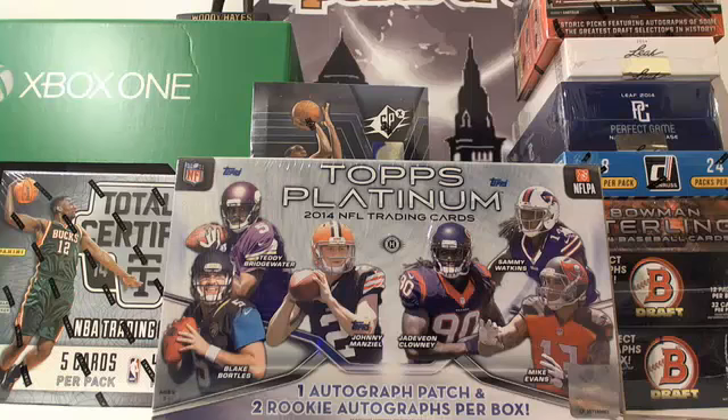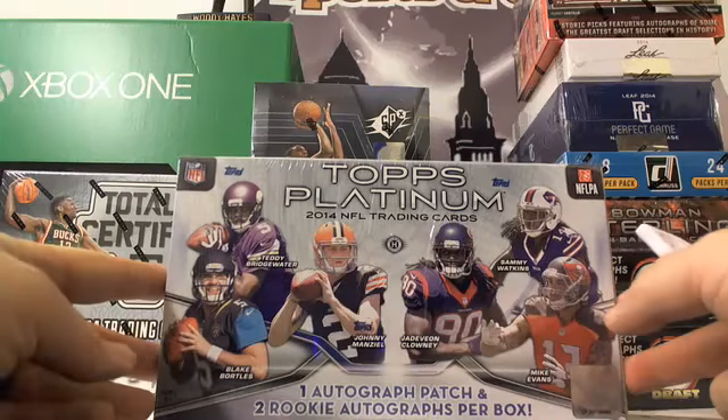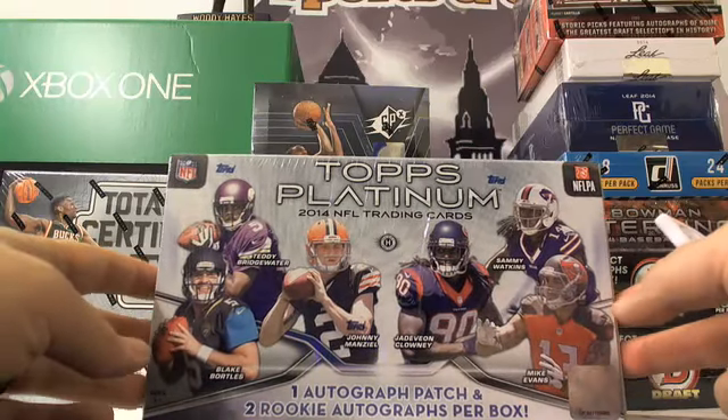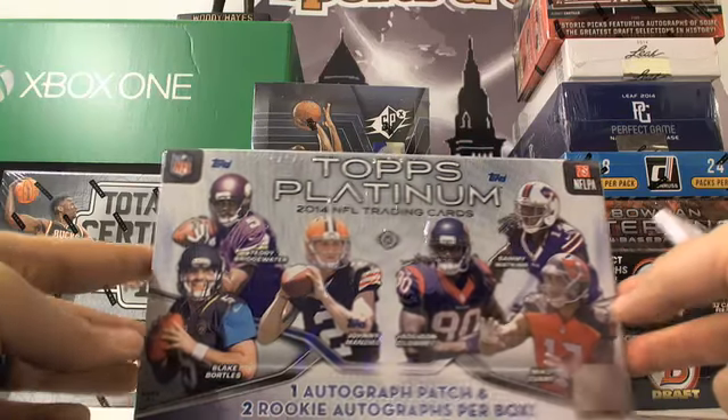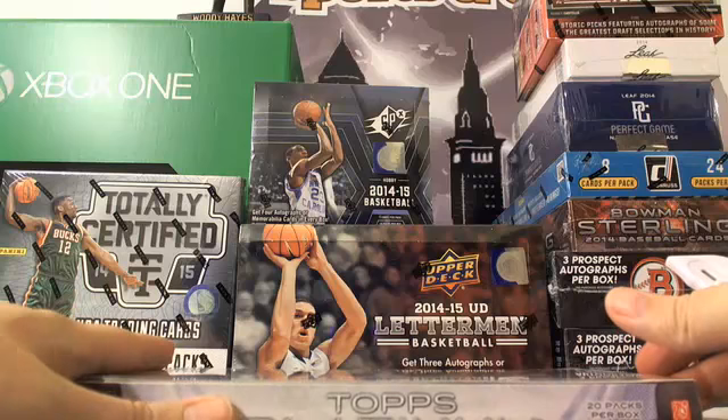This is Scott with Prestige Worldwide Sports and Cards, pwwcards.com, getting ready to do another personal break of 2014 Topps Platinum Football for Battletank. Good luck, Battletank — you already picked your box, so here we go.